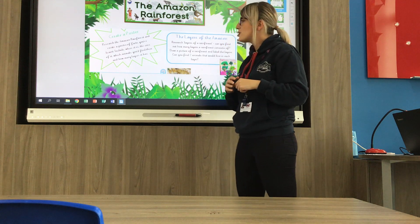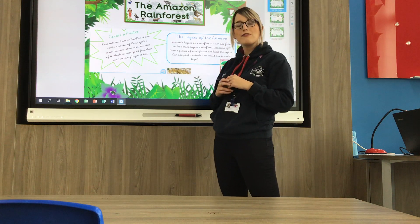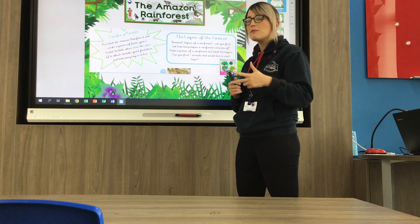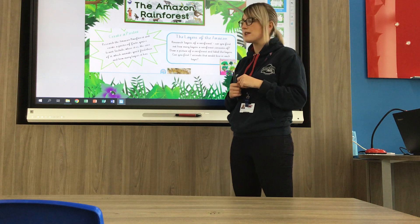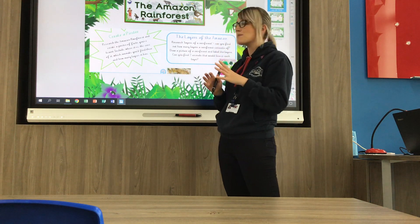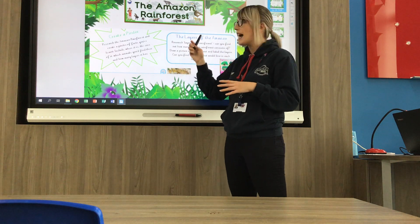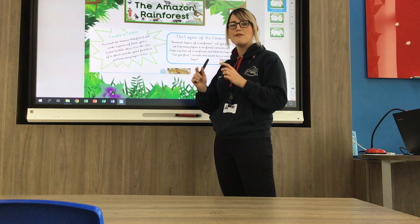One of the first tasks is to create a poster. You're going to research the Amazon rainforest and create a poster of facts you've learned. Include where it is, the size of it, what animals you find there, and find out about all the different layers of the Amazon. Lots of facts and lots of pictures to create a nice poster. You might start by going on your tablet, iPad, laptop, or perhaps any books at home that have information about the Amazon.